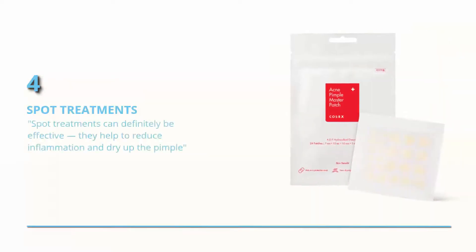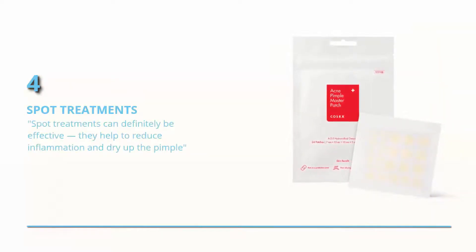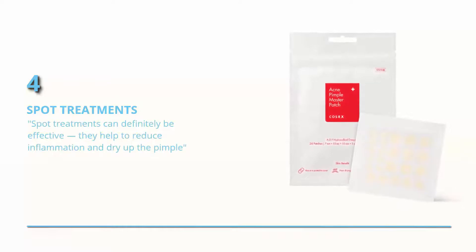Spa treatments. Spa treatments can definitely be effective — they help to reduce inflammation and dry up the pimple, says Dr. Evans.